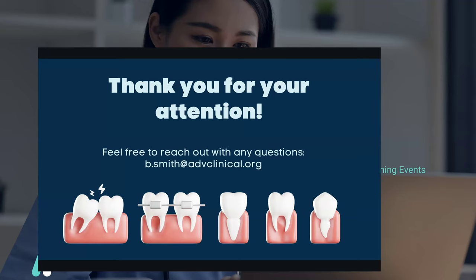Thank you so much for sharing. I hope the information shared today was very valuable. Please feel free to reach out to Beth via the email displayed here. To learn more about Advanced Clinical Training and our programs, please also visit learn.adclin.org. We'd like to thank you all so much for joining today's webcast and hope to see you next time.